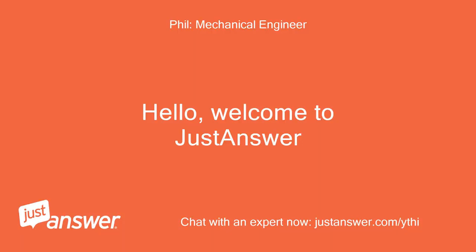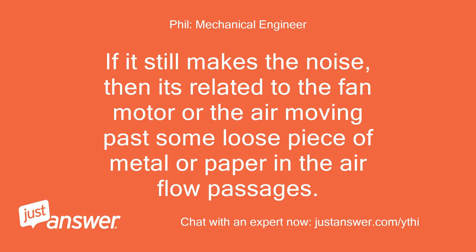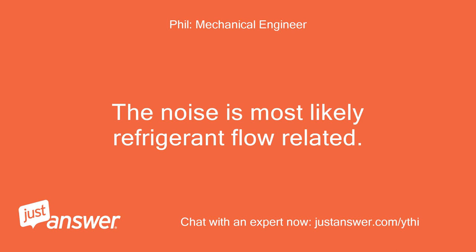Hello, welcome to Just Answer. I did run the fan before asking you and there was no noise. If it still makes the noise, then it's related to the fan motor or the air moving past some loose piece of metal or paper in the airflow passages. The noise is most likely refrigerant flow related.